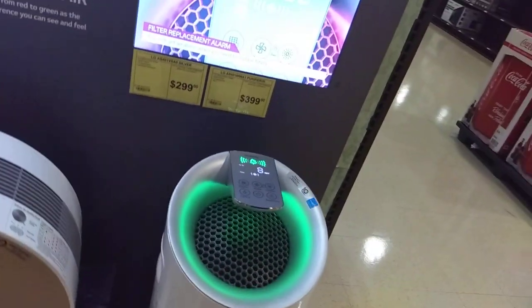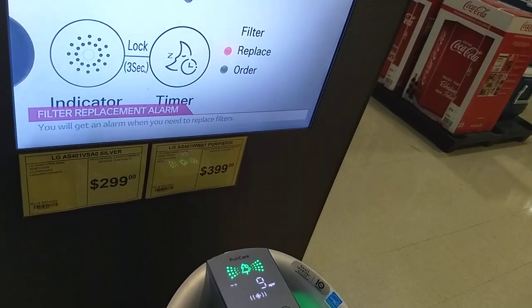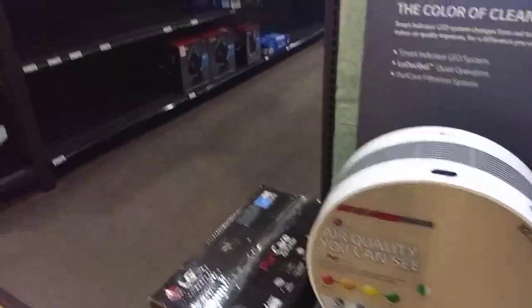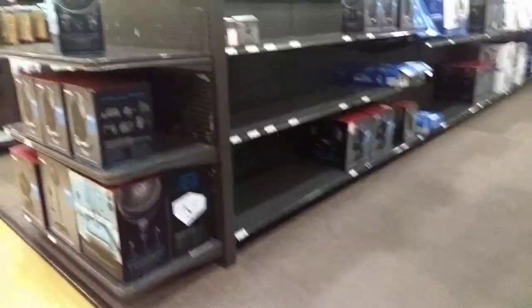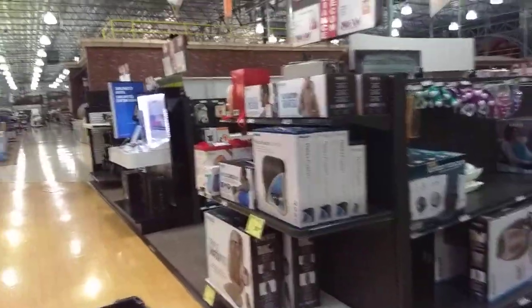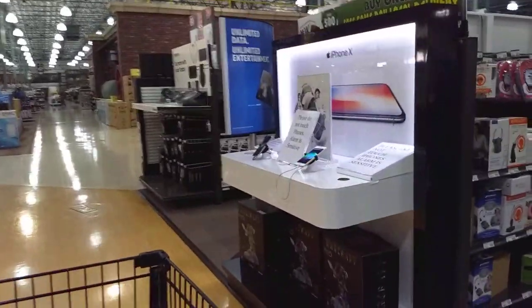Air purifier — pretty, not sure how good it is. Anyway, that's your walkthrough of Fry's. Now you can understand how big it is and why it's so epic. Take care, as always.